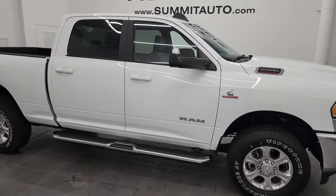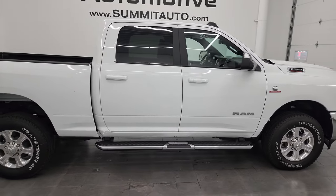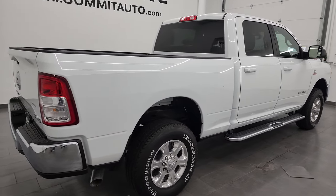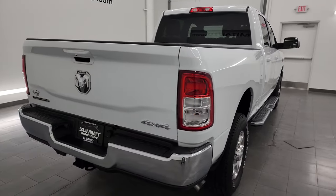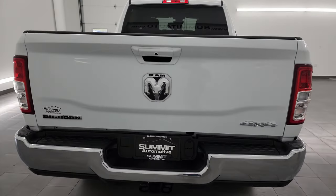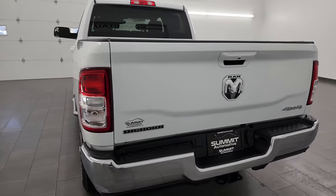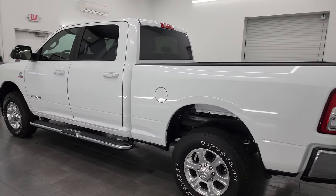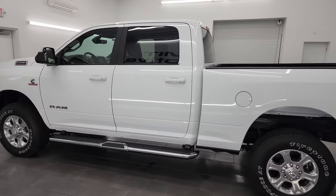Hey, this is Brett and this 2022 Ram 2500 Crew Cab Short Box Bighorn Level A is stock number 14229Z. I am here at Summit Automotive in Fond du Lac, Wisconsin — your new and used heavy-duty truck and specifically Ram Headquarters.